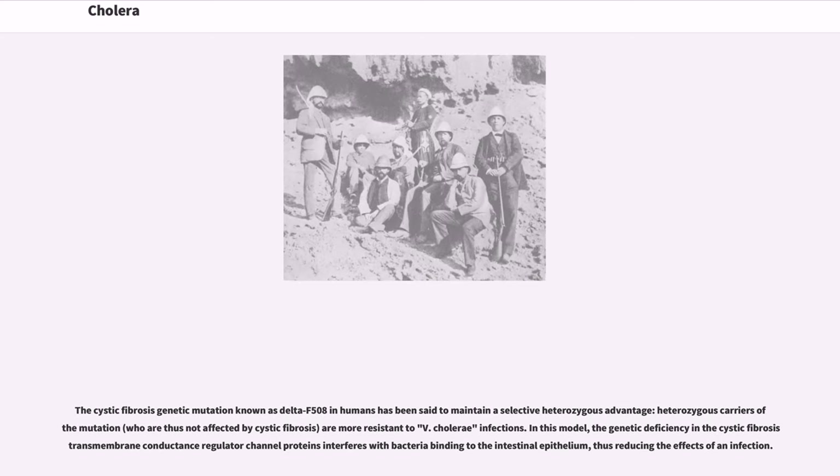The cystic fibrosis genetic mutation known as Delta F508 in humans has been said to maintain a selective heterozygous advantage. Heterozygous carriers of the mutation, who are thus not affected by cystic fibrosis, are more resistant to V. cholerae infections. In this model, the genetic deficiency in the cystic fibrosis transmembrane conductance regulator channel proteins interferes with bacteria binding to the intestinal epithelium, thus reducing the effects of an infection.